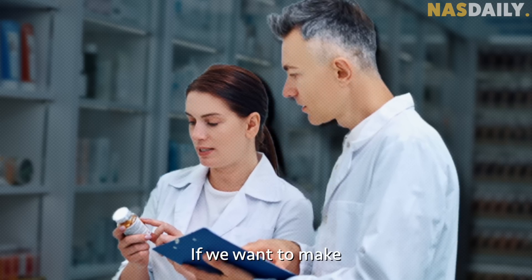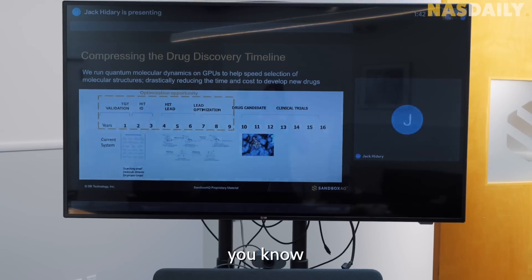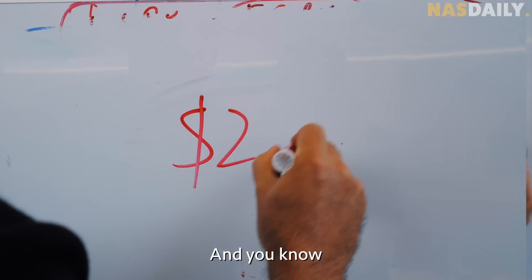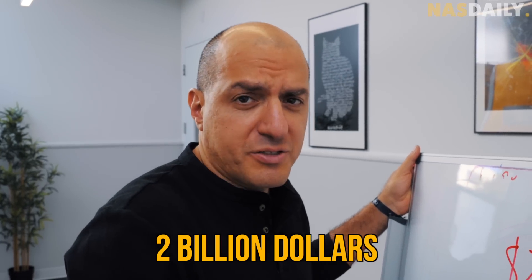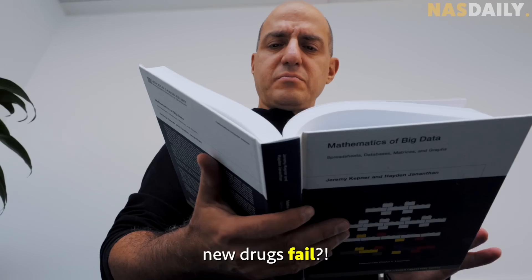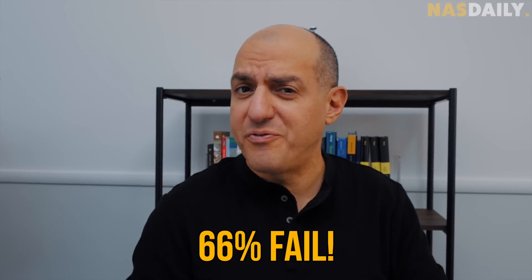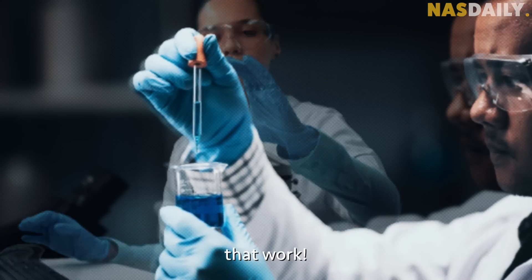If we want to make a treatment for a disease like Parkinson's, you know how long it takes? 13 years! And you know how many dollars it costs? 2 billion dollars. And you know how many new drugs fail? 66% fail. It's f***ing hard to find treatments that work.